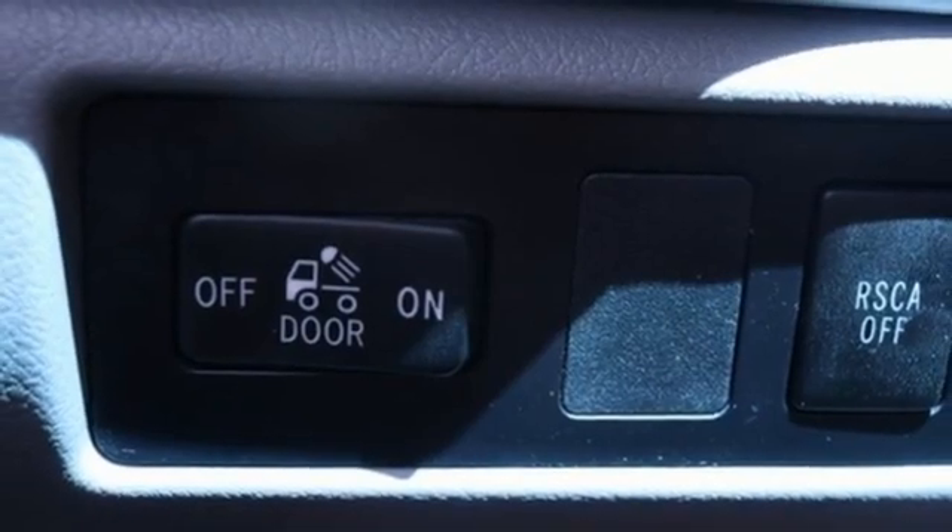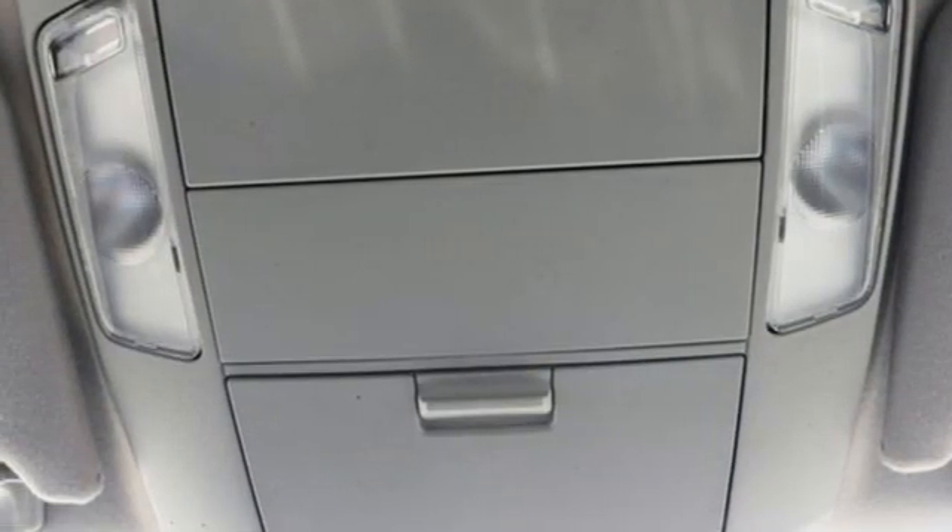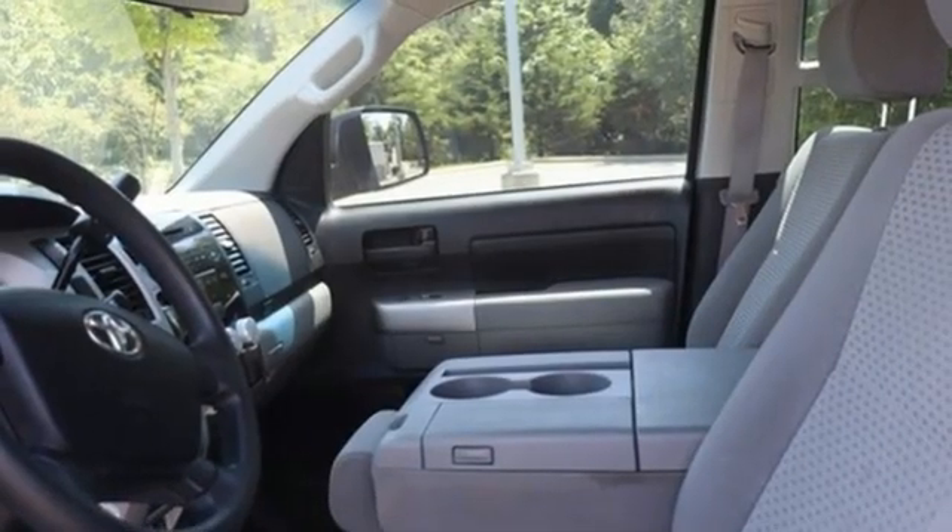Eight-way driver seat control, manual tilting steering column, gas pressurized shocks, and dual zone climate control.